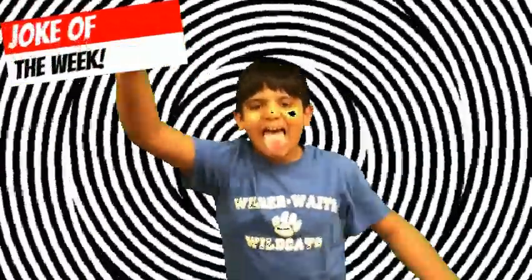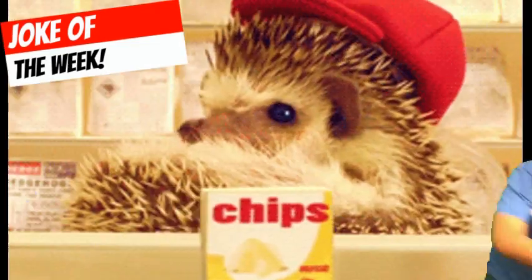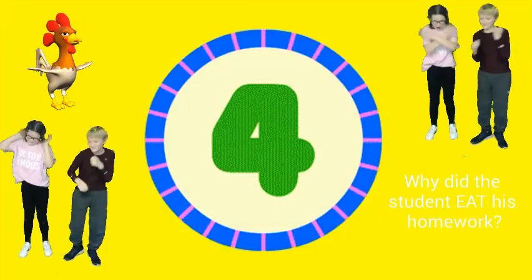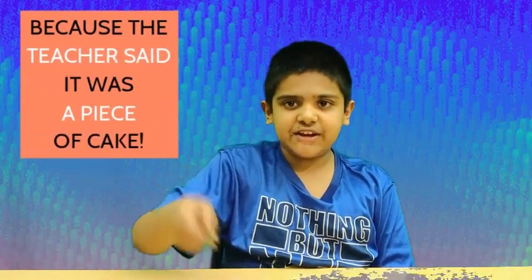Now it's time for everyone's favorite segment. You mean your favorite segment. Joke of the week! Why did the student eat his homework? Because the teacher said it was a piece of cake. Let's send it back to the newsroom.